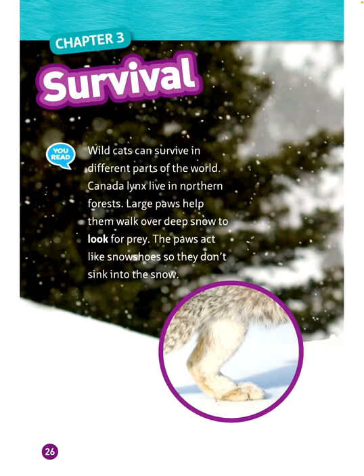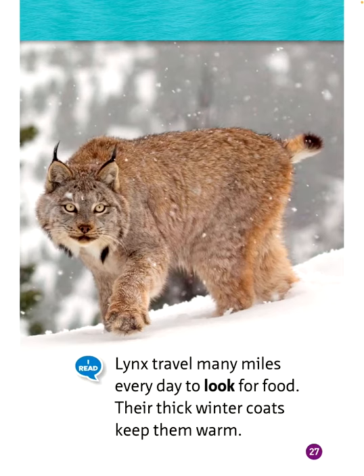Chapter 3: Survival. Wild cats can survive in different parts of the world. Canada lynx live in northern forests. Large paws help them walk over deep snow to look for prey — the paws act like snowshoes so they don't sink into the snow. Lynx travel many miles every day to look for food, and their thick winter coats keep them warm.